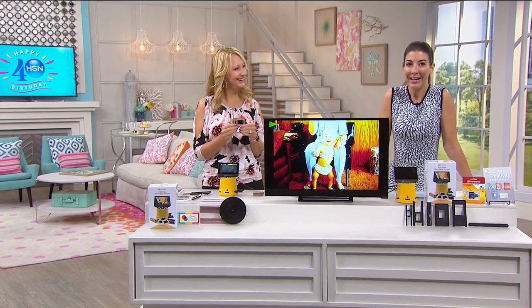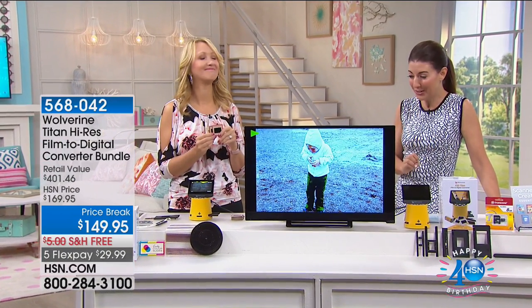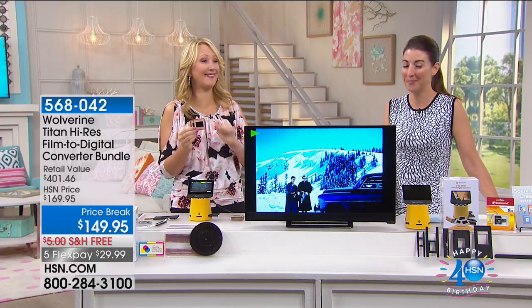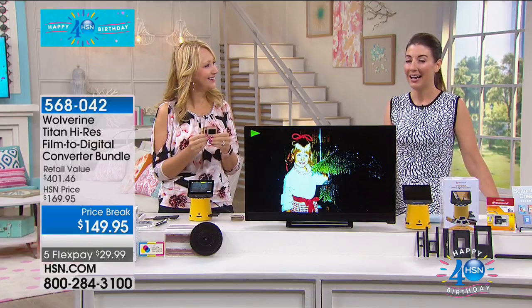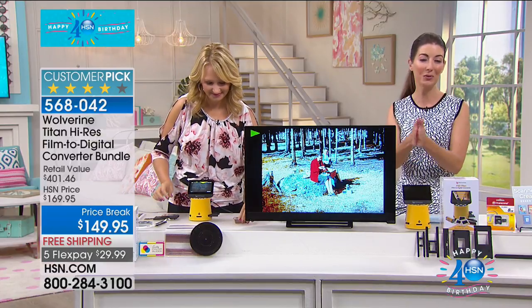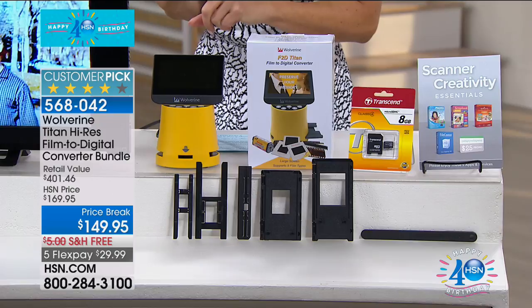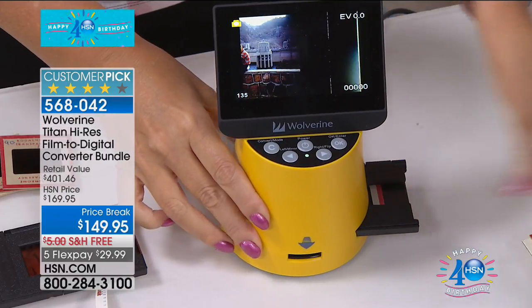I have got some major decluttering to do — I was just going through a storage unit yesterday. My husband said, it's mostly your stuff, your scrapbooks, your photo albums. Guess what? We've got such a great way to help you declutter, organize, and preserve those special memories. If you have slides, old negatives, 35mm film, 110 or 126 KPK, anything you'd like to save forever — you want to turn those slides into digital prints — check out the Wolverine Film to Digital Converter Bundle.